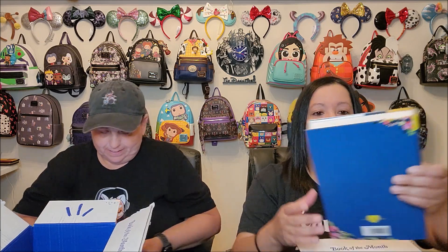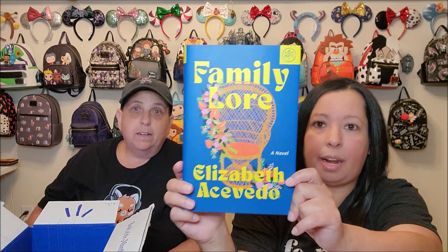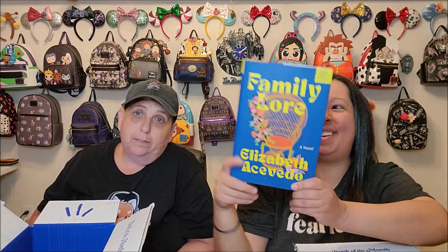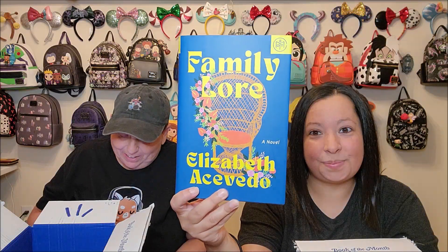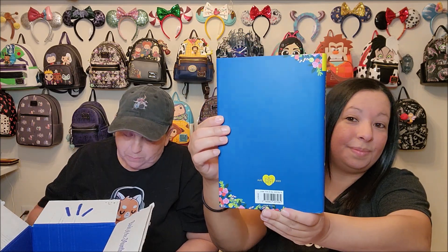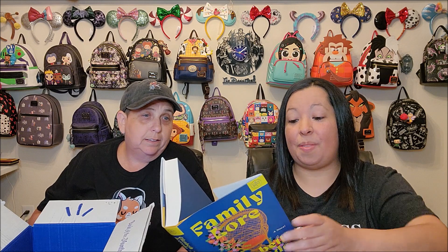My next add-on is Family Lore by Elizabeth Acevedo. This was a selection for the month of August and I've been hearing a lot of great things about it, so I decided to pick it up for myself. When an anthropologist puts her own family under the microscope, she uncovers plenty of secrets, drama, and magic. It's got multiple viewpoints, non-linear timelines, family drama, and it's literary. One person in this family can predict the day someone is going to die, and so with that knowledge she decides to have a living funeral for herself, and things happen.